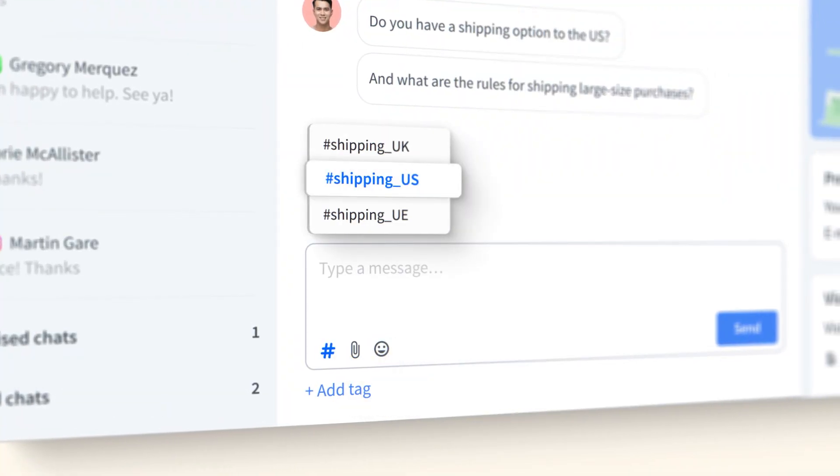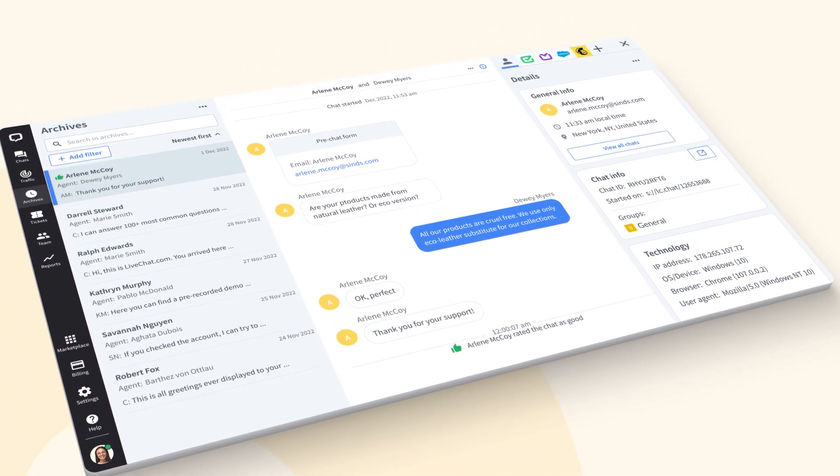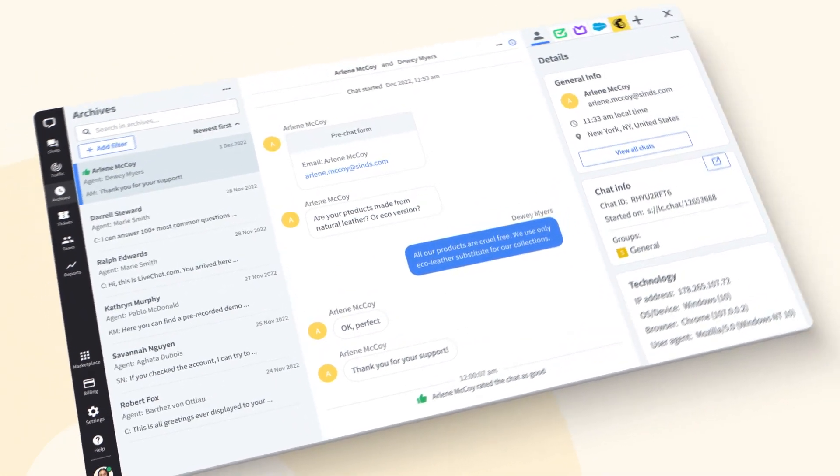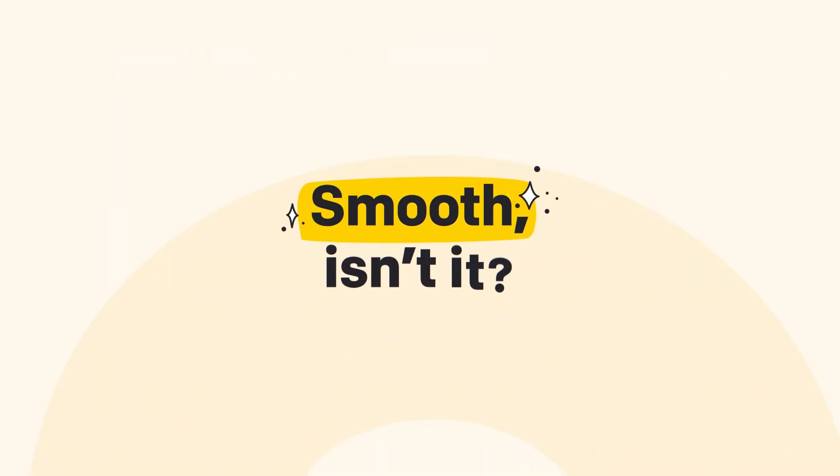Or simply check the answer and respond in a flash. You can always get back to the conversation with a customer. With all the chat history stored, you'll both pick up where you left off. Smooth, isn't it?